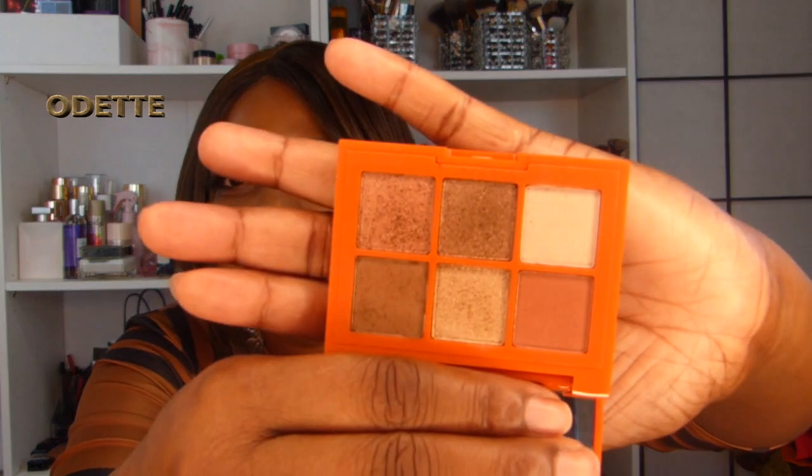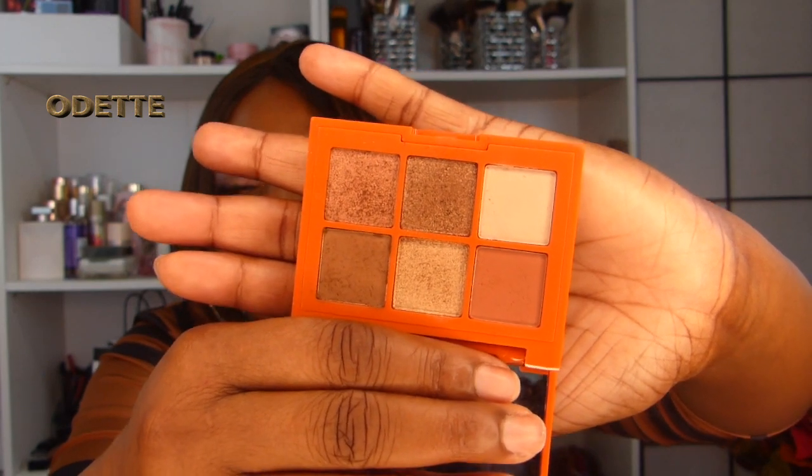I also picked up from Essence — I think I got this from Shoppers Drug Mart — this is the Essence This Way eyeshadow palette. I've been using this palette a lot this summer. There are only six shades: three matte and three shimmer colors. It's a very beautiful palette — you can get quite a few looks from it. It's very easy to travel with, really nice and small, fits right in your hand. It also smells lovely.